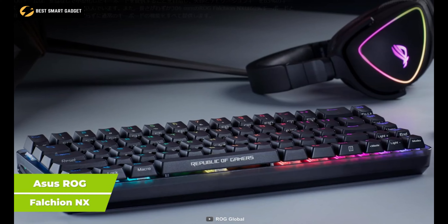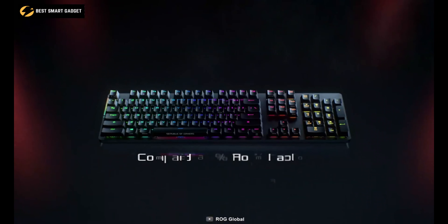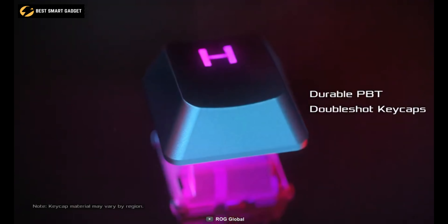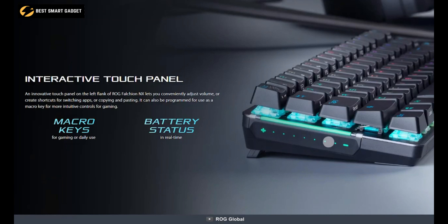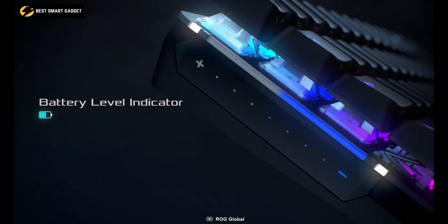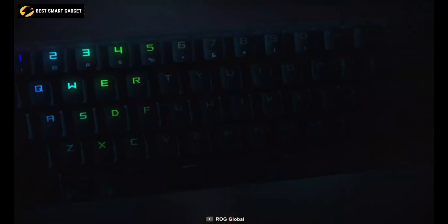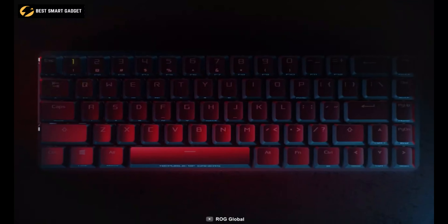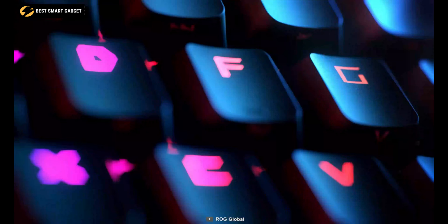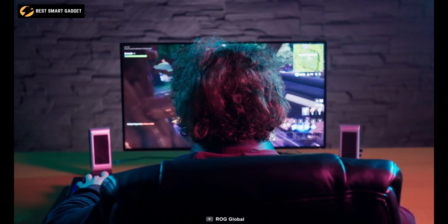Boasting a compact form factor without any compromises, the Asus ROG Falchion NX is designed to support both your gaming and productivity needs. This 65% wireless keyboard, with 68 ROG NX mechanical switches, has long-lasting ROG PBT double-shot keycaps for precise tactile keystrokes. An interactive touch panel on the left provides real-time battery status and lets you conveniently adjust the volume or create shortcuts for different functions. It has dual-mode connectivity via wired USB and 2.4 GHz wireless, while the robust battery life enables it to stay operable for up to 450 hours. It also features wireless Aura Sync RGB lighting, meaning the entire color spectrum and a range of dynamic lighting effects will be at your command. In short, the Asus ROG Falchion NX is ideal for those who want to stay productive and play some occasional games after work.